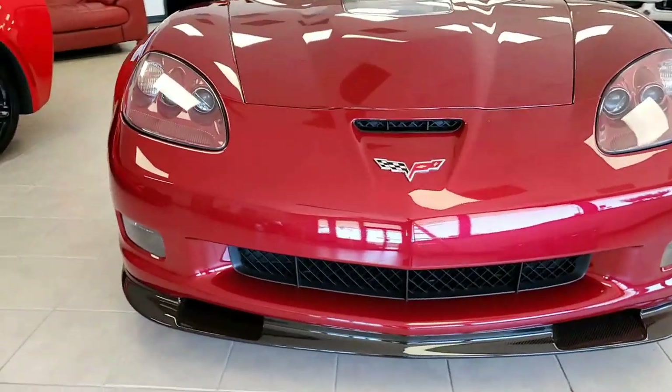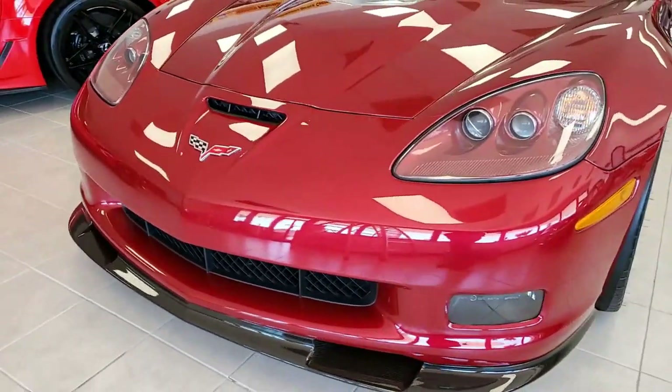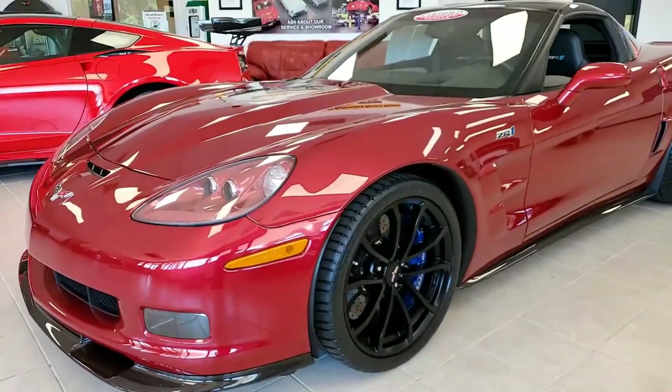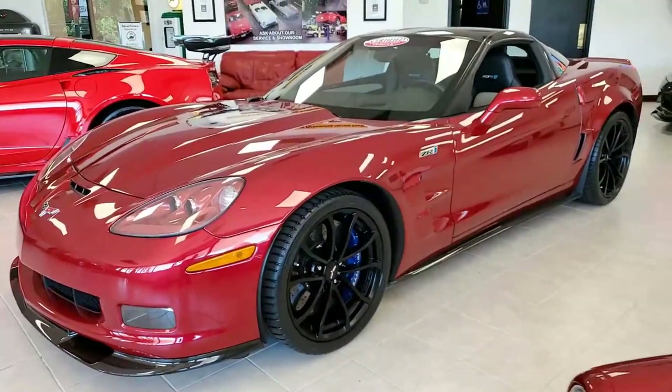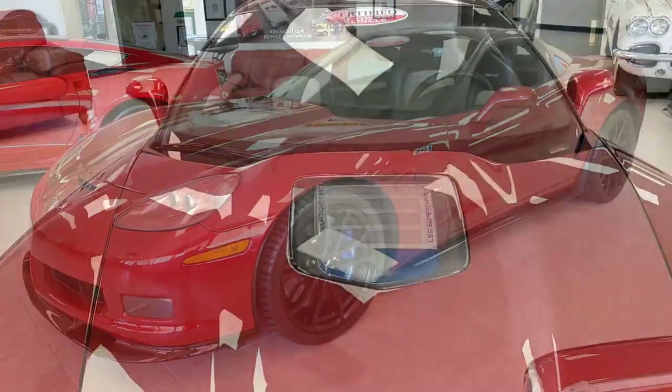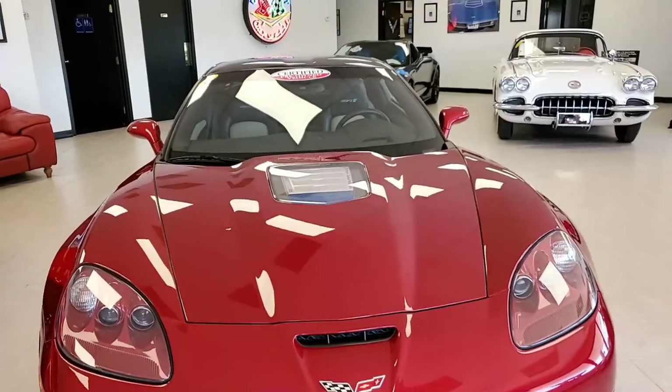It has just over 11,000 miles. What a beauty. Crystal red on the exterior. It has ebony and cashmere interior. And it has a 638 horsepower supercharged LS9 engine under the hood. This car has a 6-speed manual transmission — what fun this will be to drive.